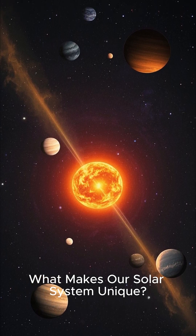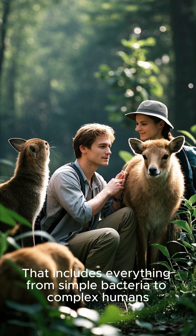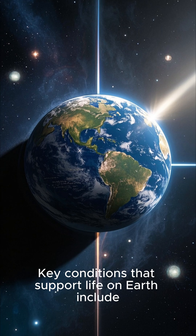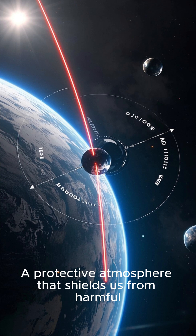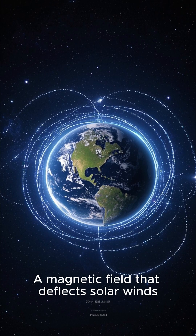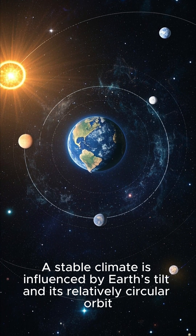What makes our solar system unique? Presence of life: Earth is the only known planet where life exists, and includes everything from simple bacteria to complex humans. Key conditions that support life on Earth include liquid water on the surface, a protective atmosphere that shields us from harmful radiation and helps regulate temperature, a magnetic field that deflects solar winds, and a stable climate influenced by Earth's tilt and its relatively circular orbit.